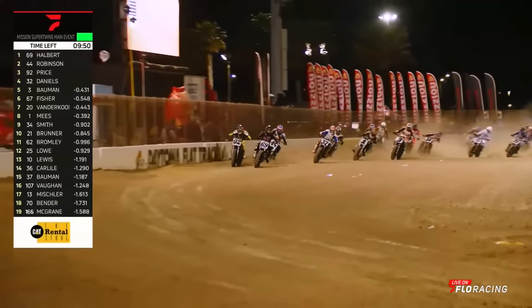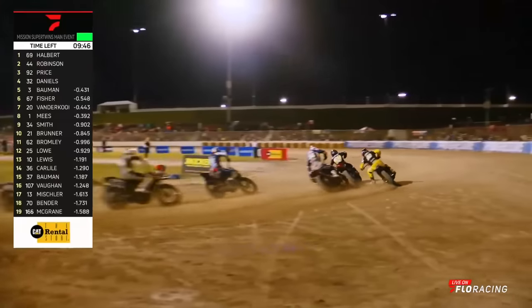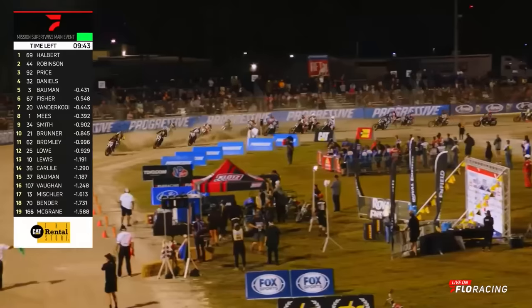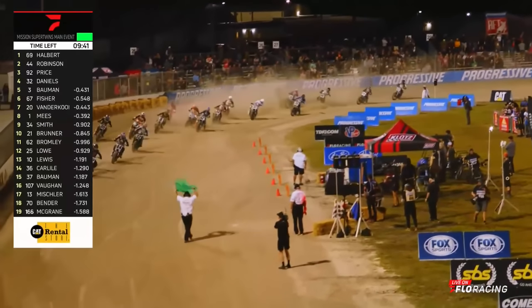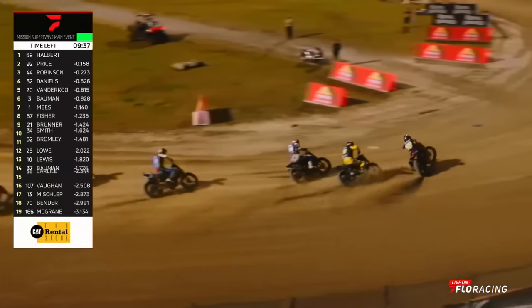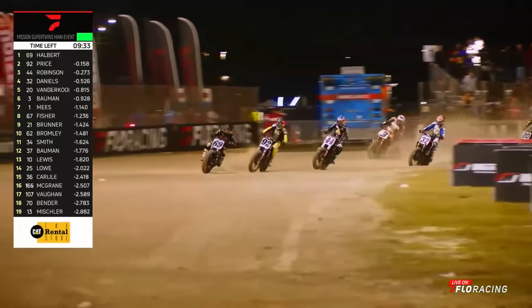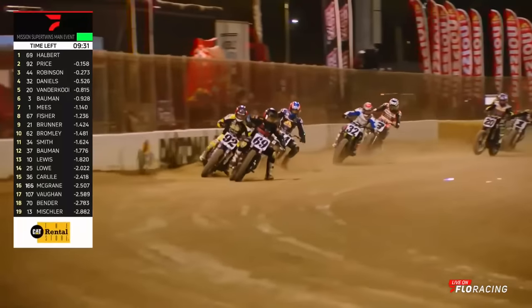Here comes Sammy Halbert in the lead, headed to turn number three on the XR 750. The 92 is trying the hotline right now because Sammy's on the bottom. Brandon Price is looking for a way through. Robinson tucks in right there in third. Go where the other guy isn't — here comes Price now, cutting down inside of Robinson, taking the line away. He's in second place, Robinson is in third.